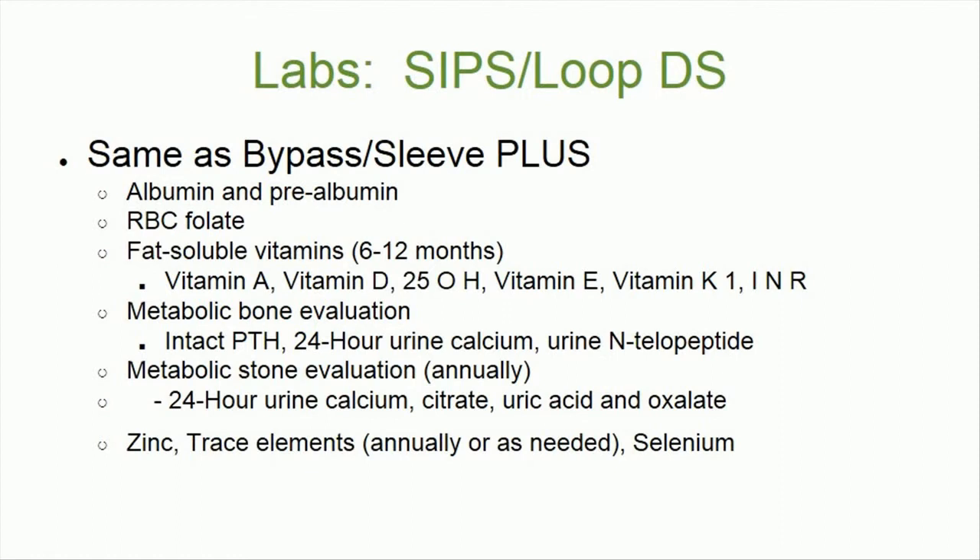An annual metabolic stone evaluation is required, including a 24-hour urine calcium, citrate, uric acid, and oxalate. Lastly, zinc, trace elements, and selenium are also necessary.